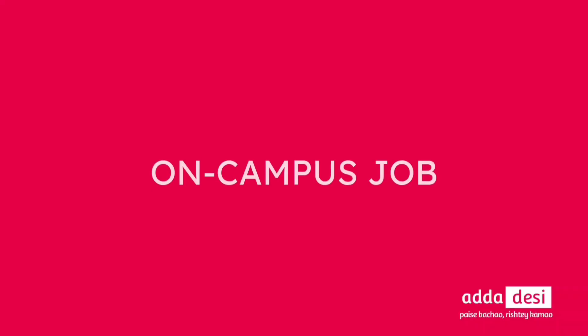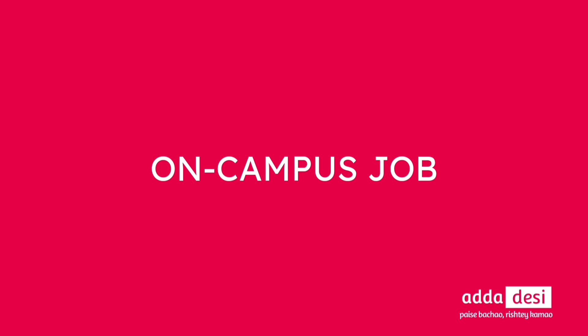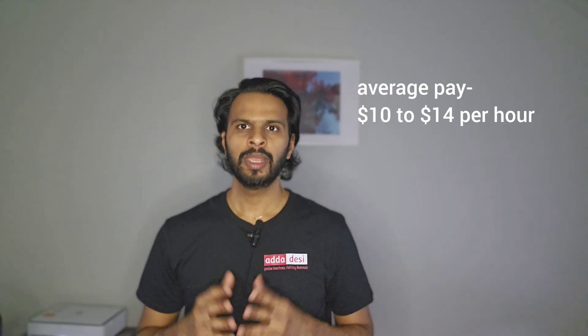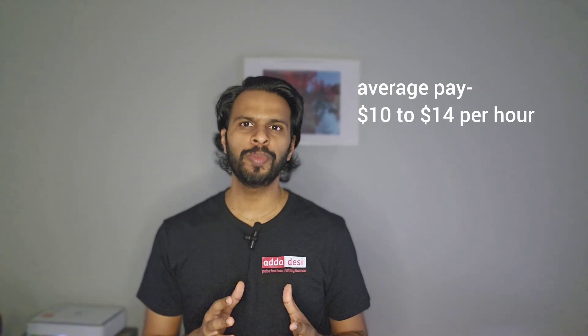Let's talk about on-campus jobs. USF has an online job portal for on-campus job applications. You can apply directly in the portal using your resume even before you start the semester. International students can work 20 hours per week during the semester and up to 40 hours during vacation periods. Average pay at this university could be around $10 to $14 per hour.